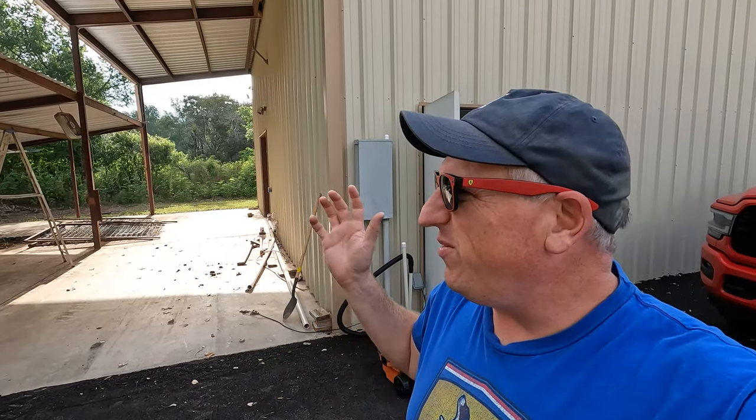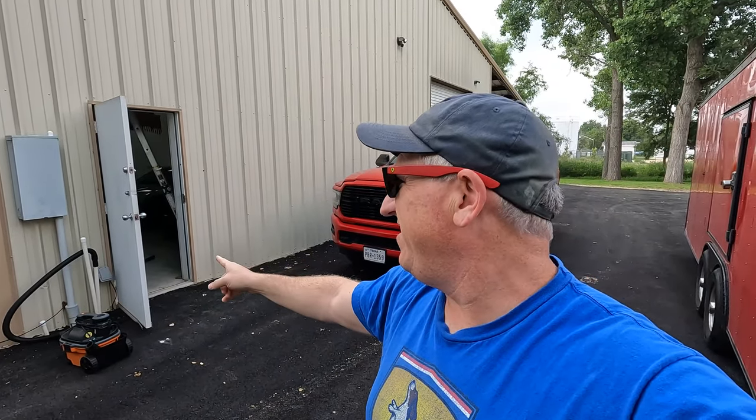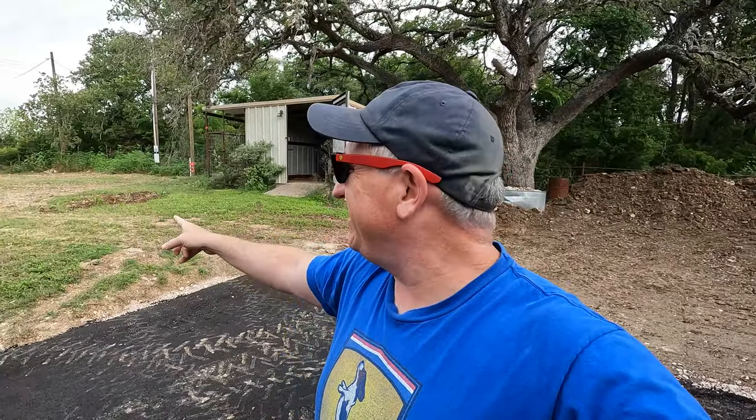First thing we need is internet, and there's a slight problem. This building is kind of in the middle of nowhere, so there is no hard line internet available here - except for old school super slow stuff. So we're actually putting up an antenna and doing wireless internet. They installed a post yesterday and they're coming out to install the antenna today - it's going to be like a 50-foot tall antenna.